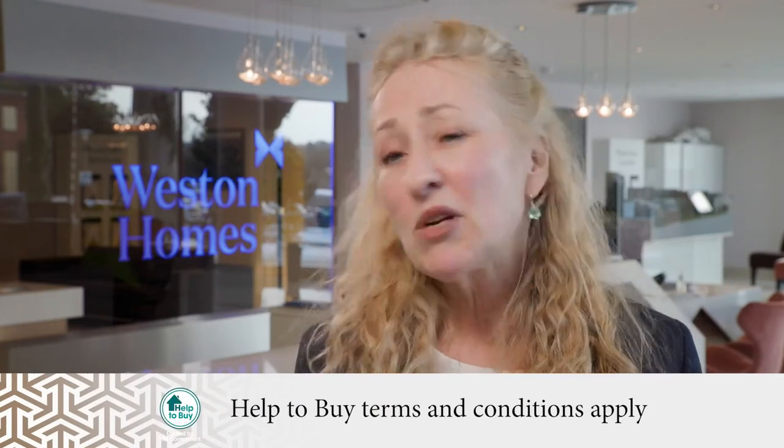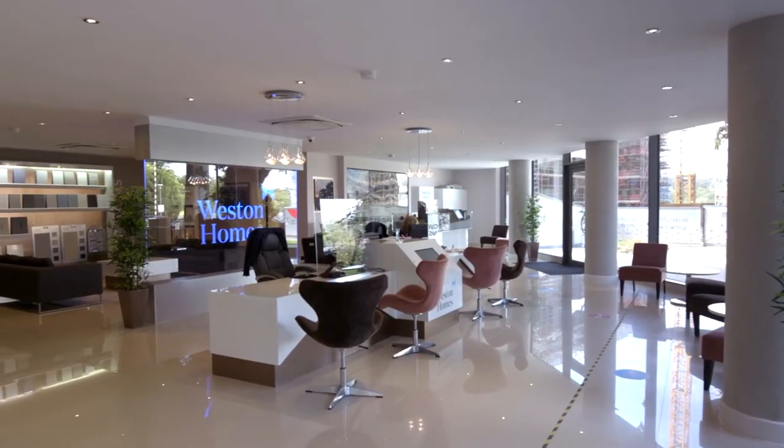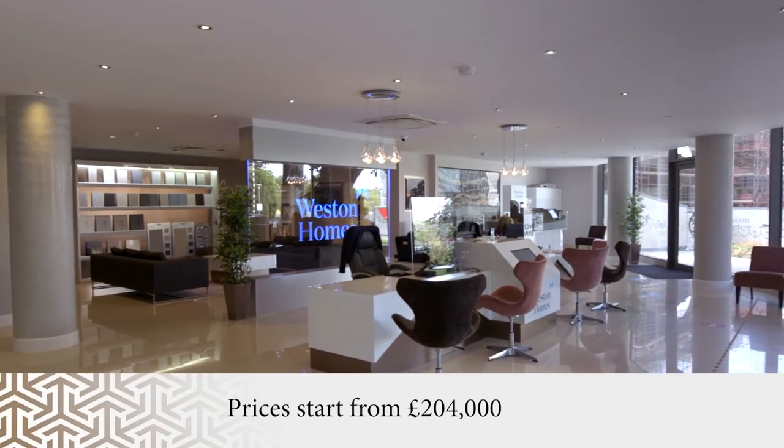At Springfield Park we offer the government Help to Buy scheme, which is a brilliant incentive for young people to get onto the property ladder. If you're interested in Springfield Park, it's a really good idea to come down and visit our sales suite.